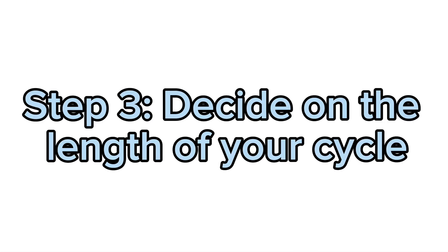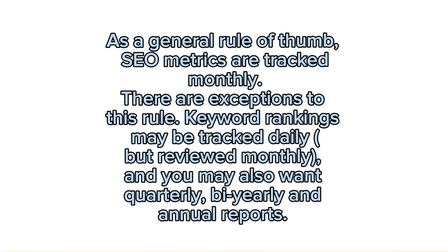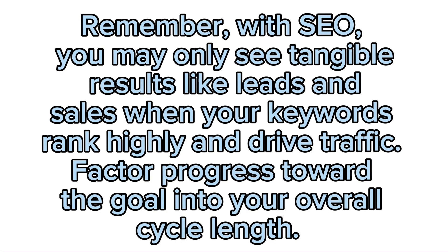Step 3: Decide on the length of your cycle. As a general rule of thumb, SEO metrics are tracked monthly. There are exceptions — keyword rankings may be tracked daily but reviewed monthly, and you may also want quarterly, half-yearly and annual reports. Remember, with SEO you may only see tangible results like leads and sales when your keywords rank highly and drive traffic. Factor progress toward the goal into your overall cycle length.